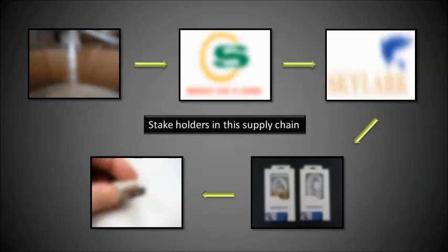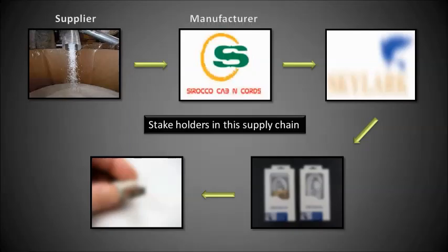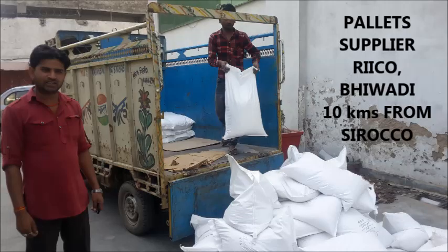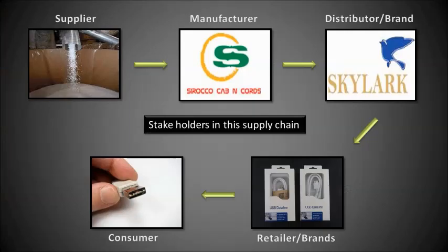They believe their hard work will make them the most trusted brand in the country. There are 5 stakeholders in a supply chain: starting with the supplier — in Sirocco's case, those that provide plastic pellets and copper wires — followed by the manufacturer, Sirocco, then its distributors, then retailers, and finally consumers. Once the product leaves the Sirocco facility, various brand names are attached to it and then sold in the markets. Due to privacy clauses, we are not allowed to reveal those brand names, and hence our journey will continue only until the exit from Sirocco's facilities.